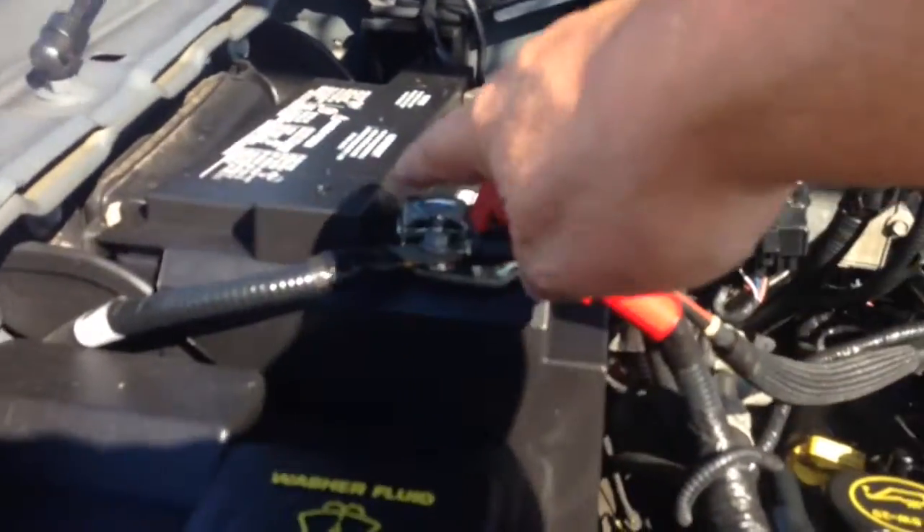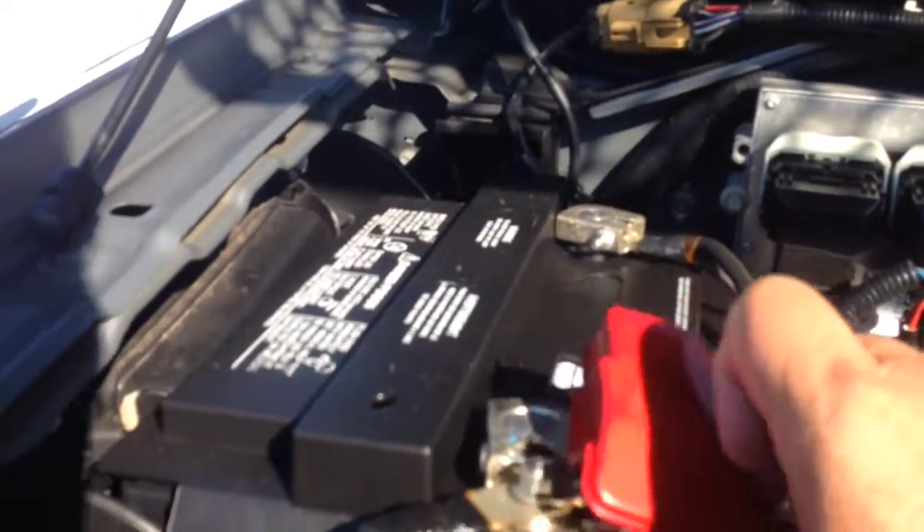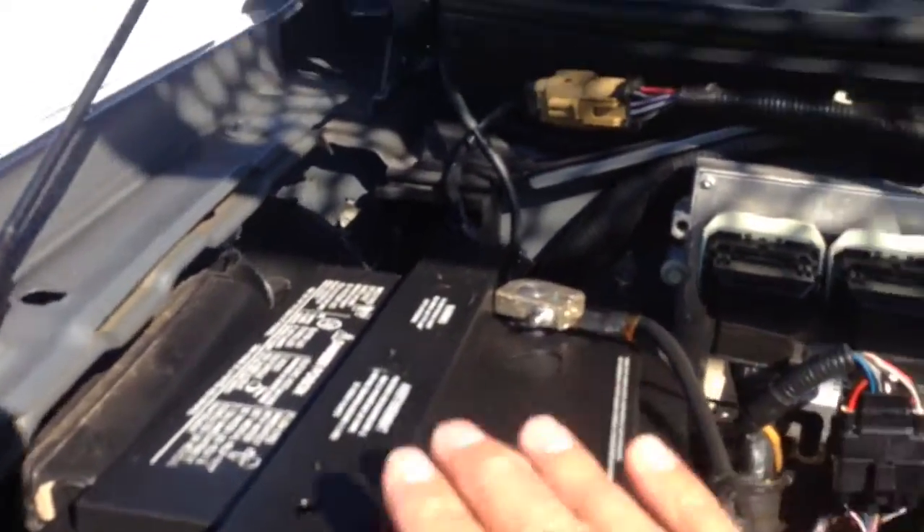Looks clean under here. Everything looks great. Battery and all has no corrosion at all — it actually looks like a brand new battery. Got the covers over here. You can see there's no corrosion on it.